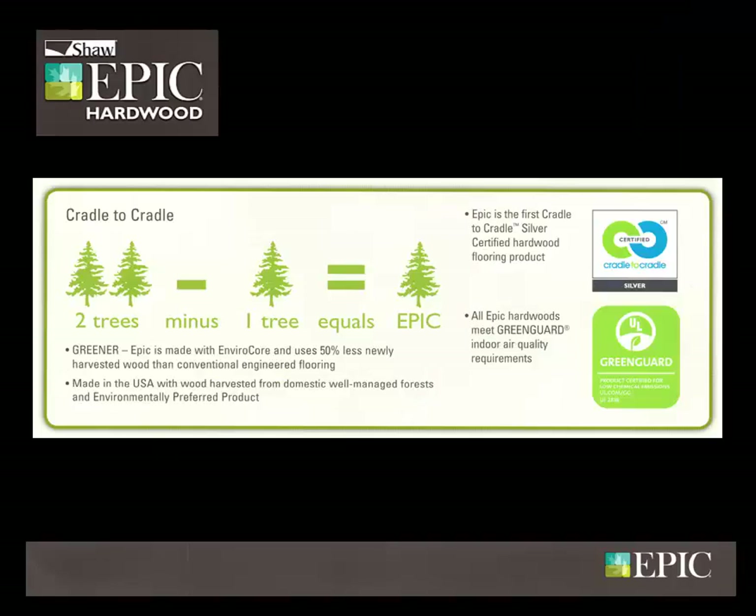Epic is also safe for the environment. Made with Envirocore, Epic uses 50% less newly harvested wood than conventional engineered flooring. Epic is the first cradle-to-cradle silver certified hardwood flooring product and meets all GreenGuard indoor air quality requirements.